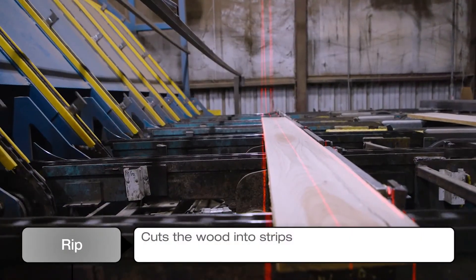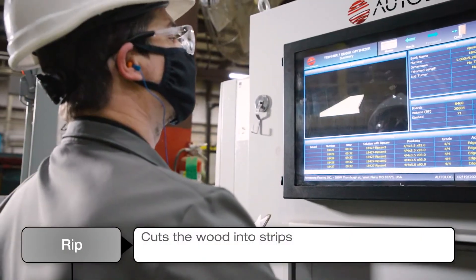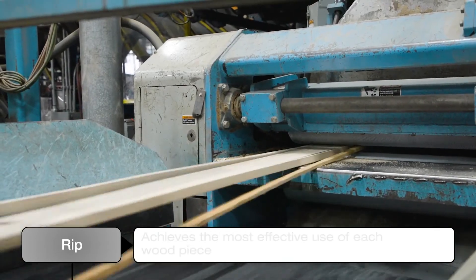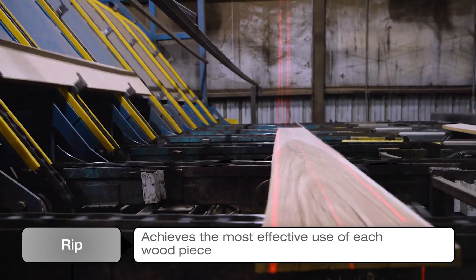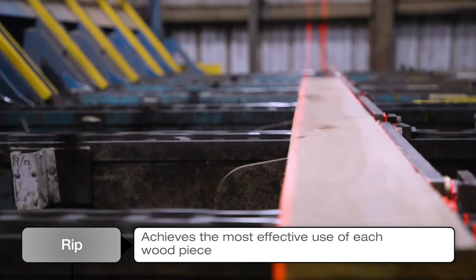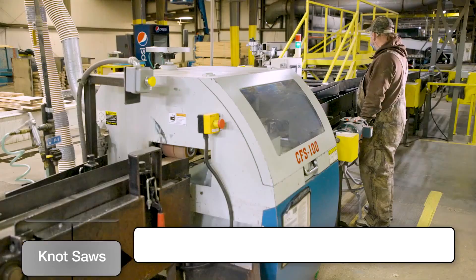Production begins by ripping the product into different widths to optimize the yield. This process is highly technical, with optimization analysis performed to achieve the most effective way to utilize each piece of wood based on its natural characteristics, as well as customer demand.